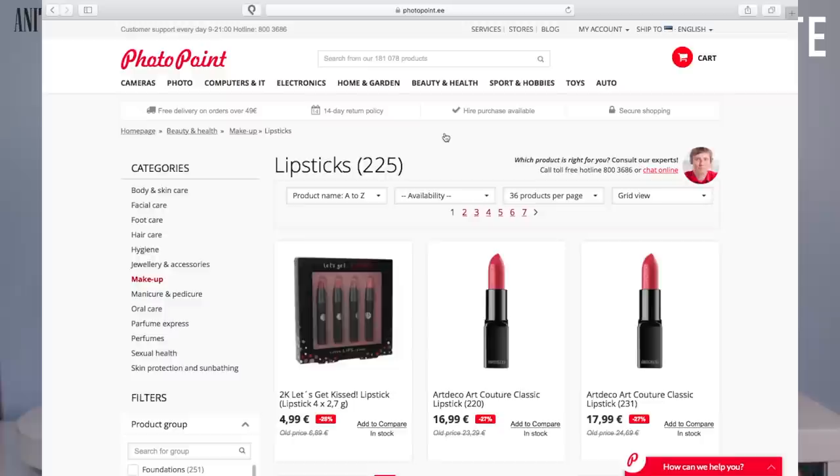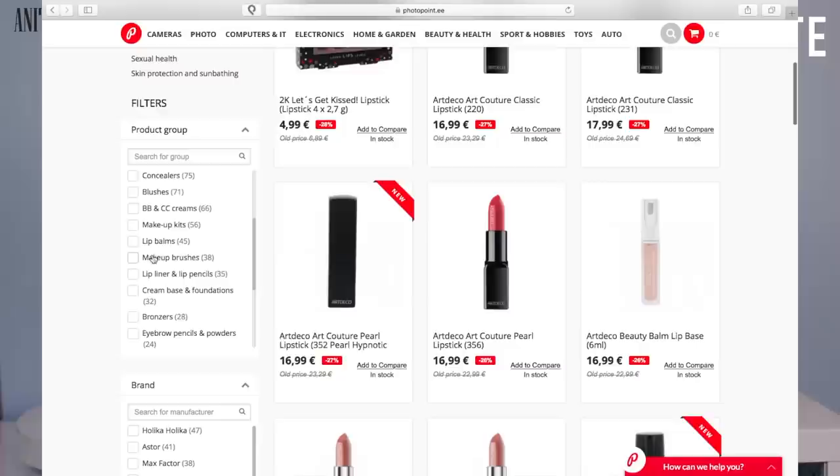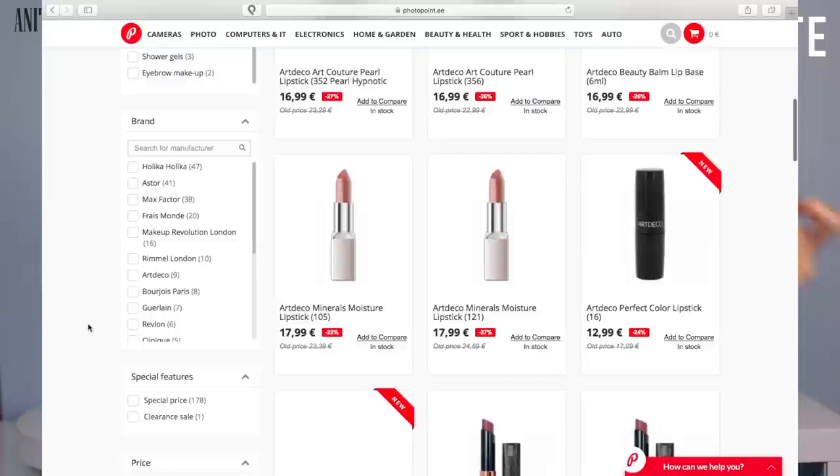I think the website is pretty convenient. When you choose a section, you can browse what you want to buy section by section, and then you have subcategories. For example, if you choose beauty, you can choose foundations, powders, eyeshadows, lipsticks — all that jazz. And then you can also choose a price range.